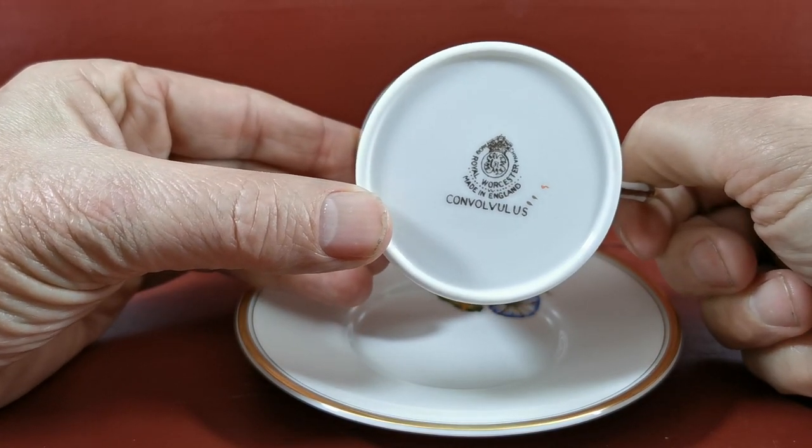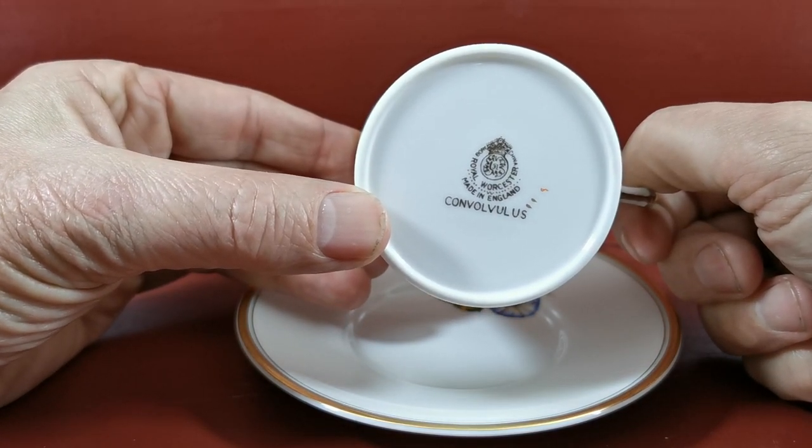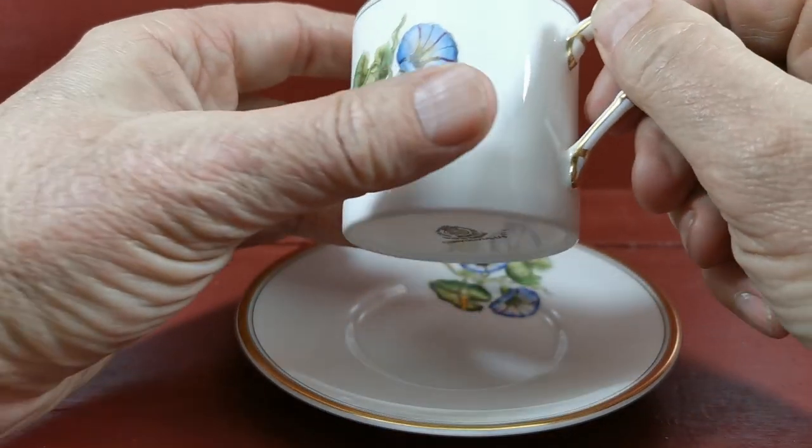Looking at the date marks on the Royal Worcester, I think this is 1959 with the dots the way they appear on here.